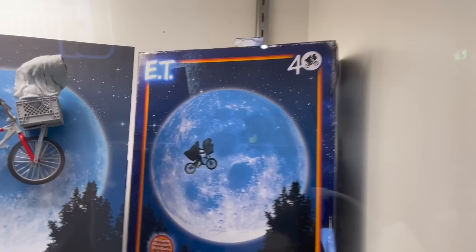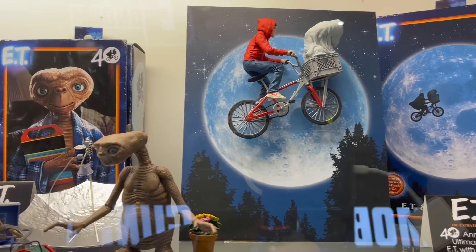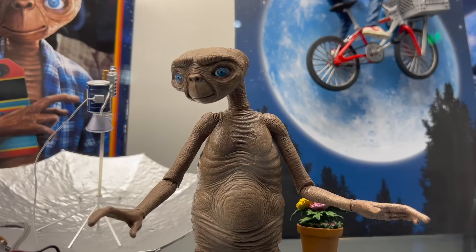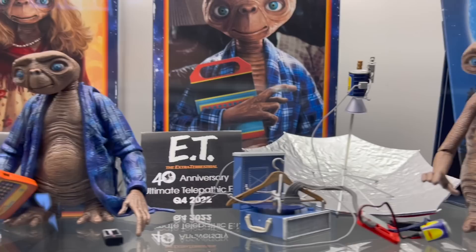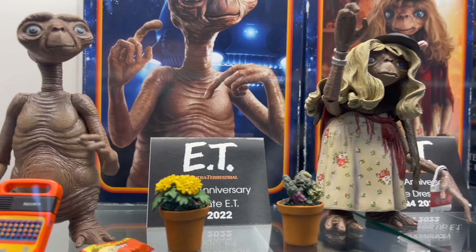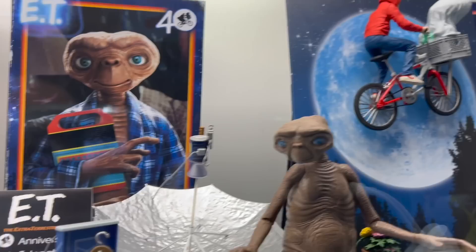We've got some of the cases of stuff that's already been released. Now, ET is one of my all-time favorite movies, and these 40th anniversary figures look fantastic. I have wanted good ET toys since forever — just look at these accessories, look at the detail. NECA is doing what they do, which is fantastic six-inch scale recreations of things we've seen on screens, and I love all of these. ET looks amazing.